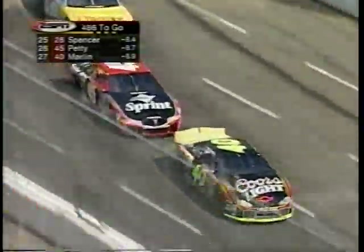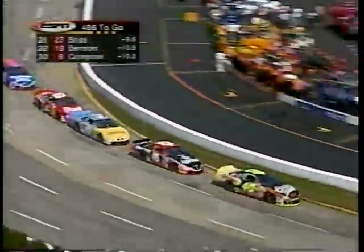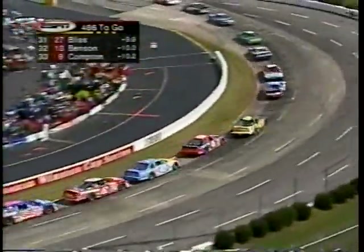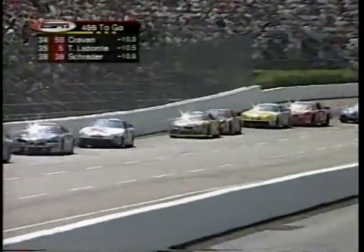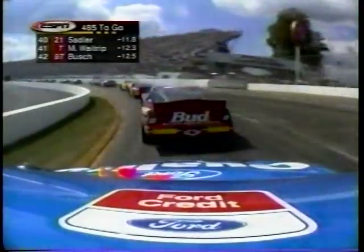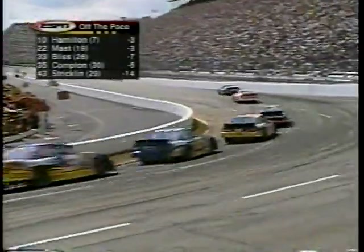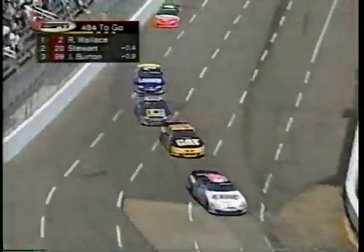Kyle Petty in the 45 car on the outside, and Sterling Marlin in the Coors car goes by, takes the position away. John Andretti in the 43 is a former winner here, winning in the spring of 1999, giving Pontiac its most recent win at Martinsville. Sterling Marlin has made a pretty good move from 34th up to 26th. Jeff Burton has gone into third, passing his brother Ward. And once again we see Kenny Wallace with a good effort here in the early going — he has always run well at Martinsville.